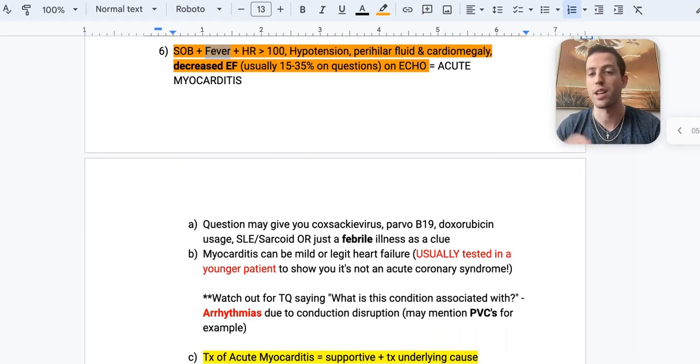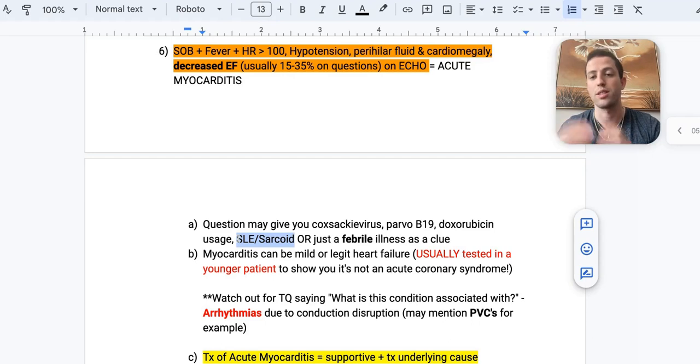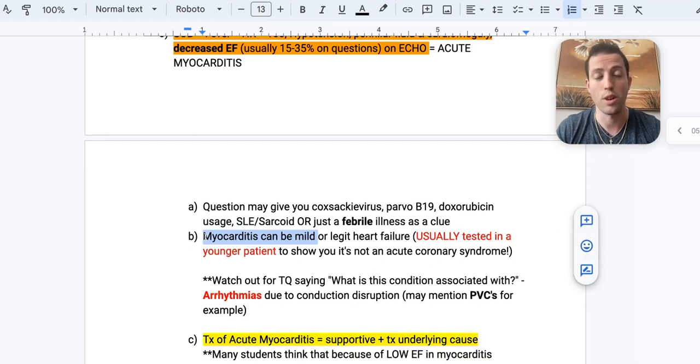Let's compare myocarditis with pericarditis. If you have a Coxsackie virus B infection, a parvovirus B19 infection, or recent doxorubicin usage, that's a clue for acute myocarditis. These patients may also have autoimmune associations such as lupus or sarcoidosis. Myocarditis can be very mild or devastatingly severe heart failure — they usually test this in a younger patient to show it's not ACS. For example: a 25-year-old with chest pain, EF of 20%, and a fever two days ago — boom, myocarditis.